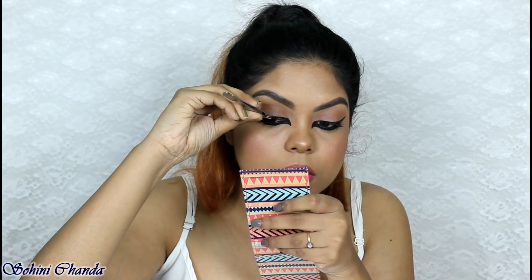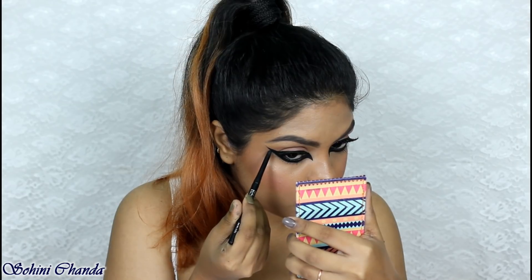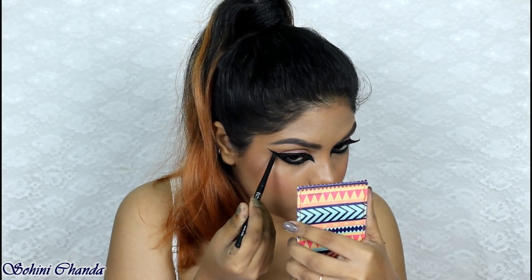I went with a natural false lash, and now I'm just intensifying with the same Tea Quirky Badass Kajal.